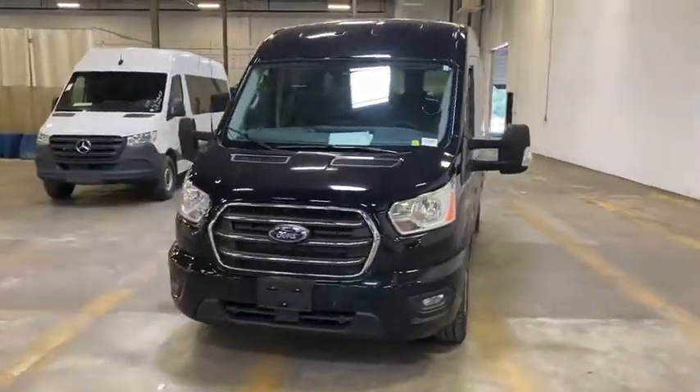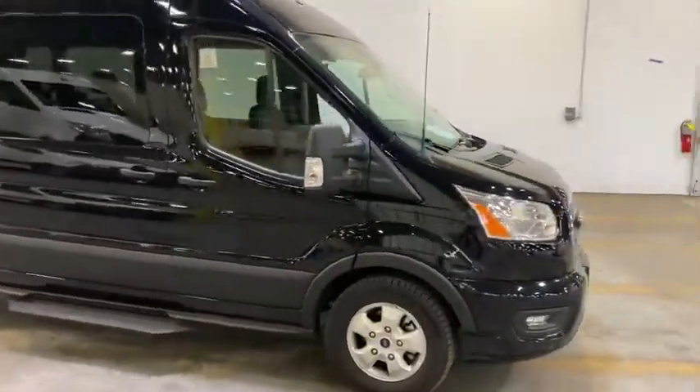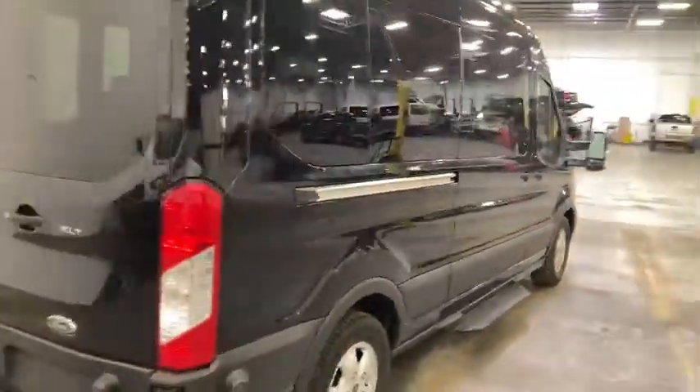Stop by and take a look at the 2020 Ford Transit 350. The Transit 350 comes in numerous configurations, impressive payload, and towing capacities. It is comfortable and easy to drive.